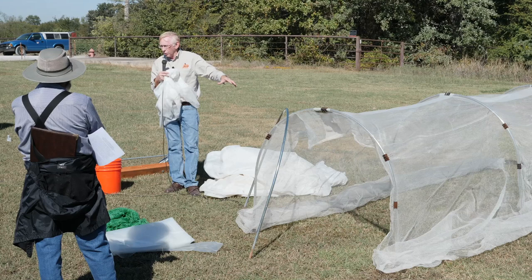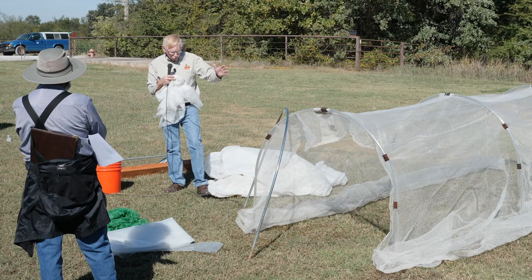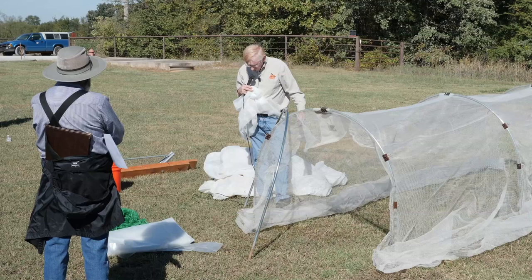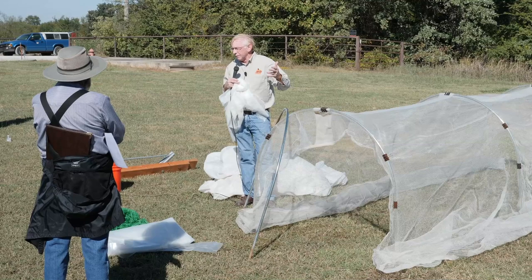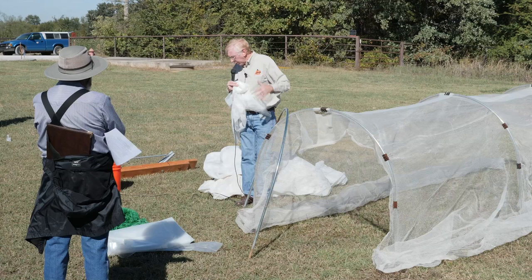This year we started looking at some different materials that we could put on as covers — again looking to see if they'll keep out those large adult insects, the squash bugs and squash vine borers. This material here is a woven material sold for fruit production — I think it's called a bee and hornet and insect cover. That's what they sell it for. It comes in big rolls and wide widths, so you can get it. Steve Hill told me about this particular product.